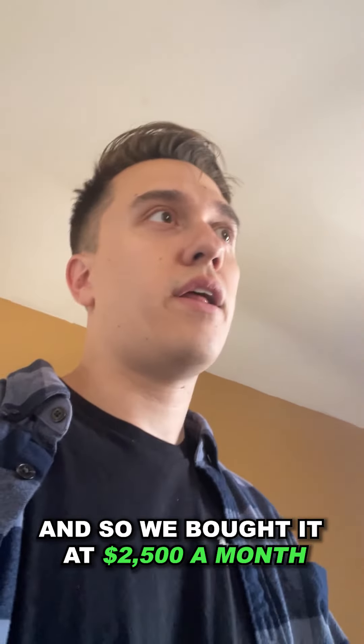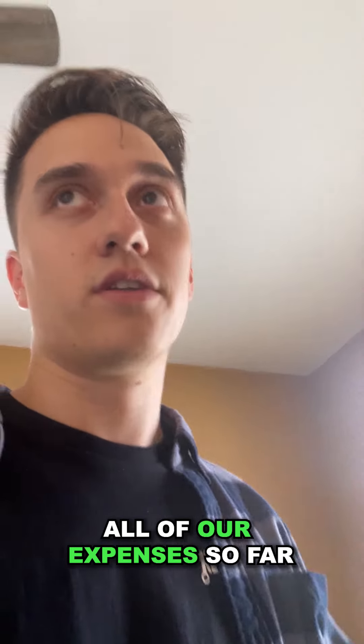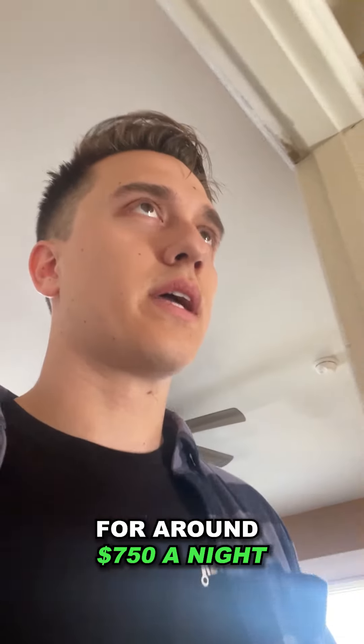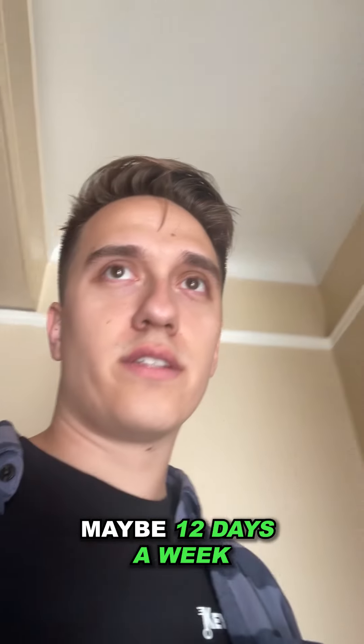We bought it at $2,500 a month — that's our debt service, insurance, all of our expenses so far — because it is vacant. We're seeing that we can probably Airbnb this thing out for around $750 a night, maybe 12 days a month.